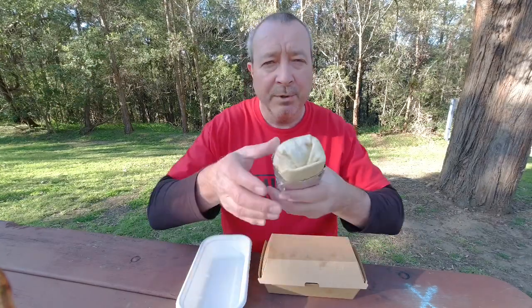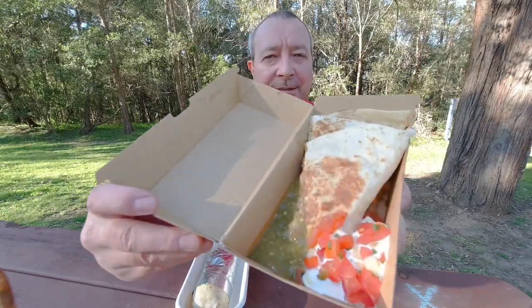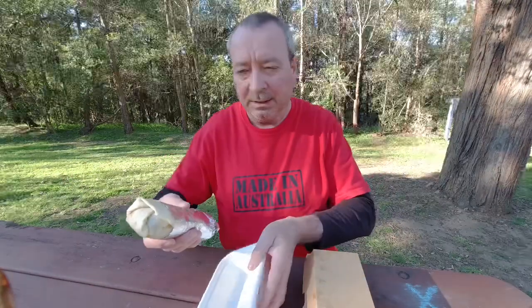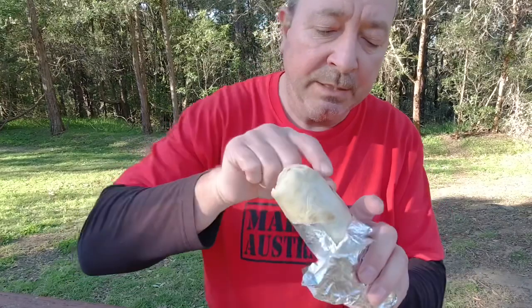Here we go! We got the chicken burrito — ended up at $12.90 — and a pulled pork quesadilla, looking totally eats-worthy. Let's tuck in and give it a crack. Both were $12.90 each. Let's tuck into this one and see what it's like.